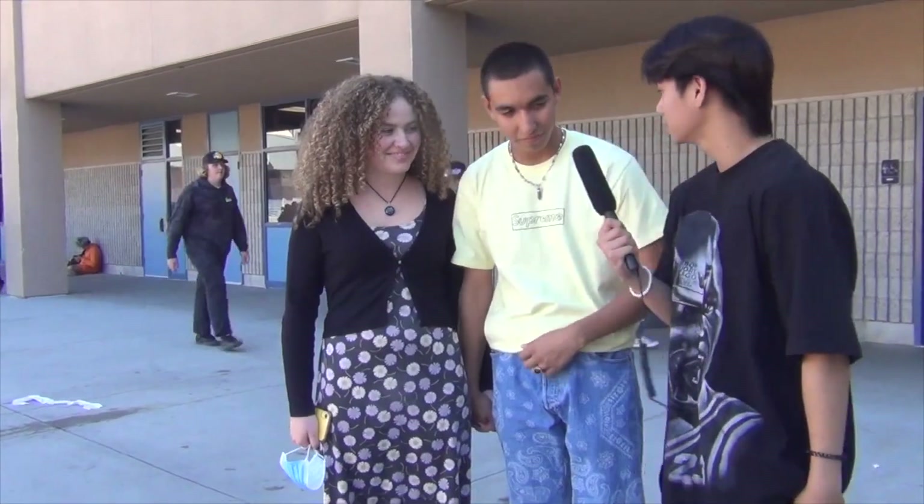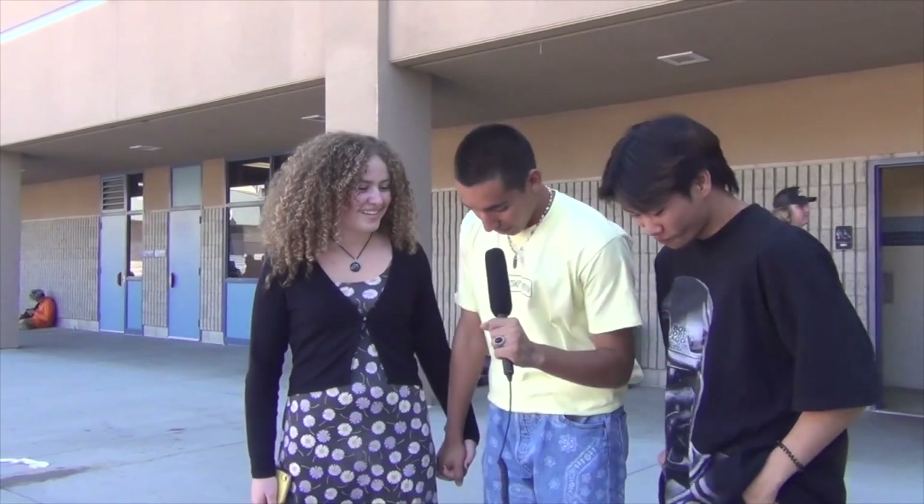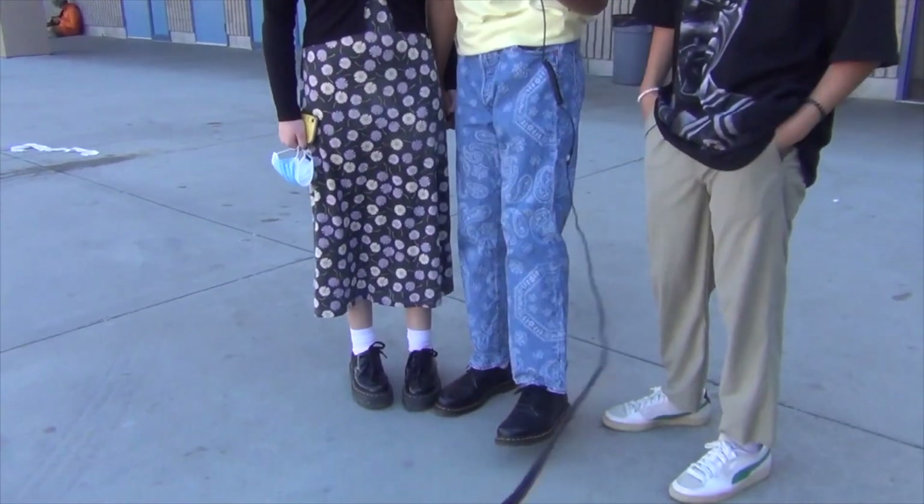I'm here with one of the best fitted couples here. Tell me about your fit. We just like to match shoes sometimes, so we both got some Docs on. And yeah, I just wanted to keep it simple today.